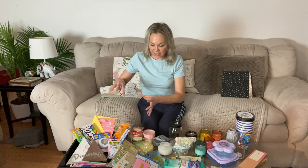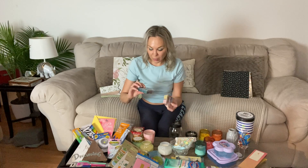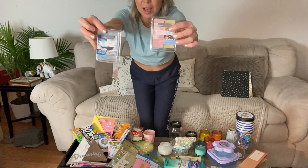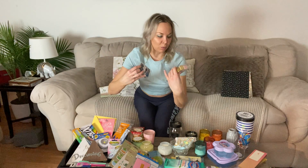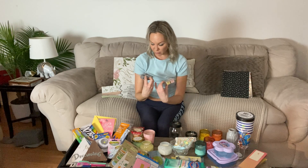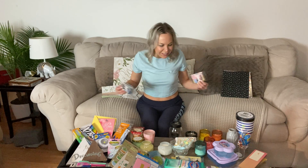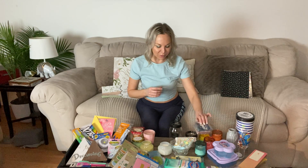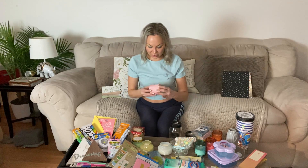Getting back to candles — I've also got wax warmers with some new scents I'm excited about. We have rose quartz, soothing sandalwood, mineral mist, and healing stone. I haven't burned them yet but I have good feelings about them.